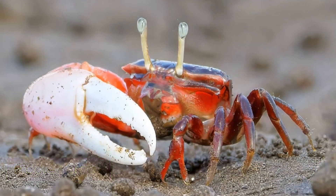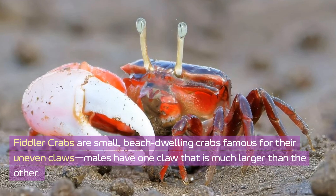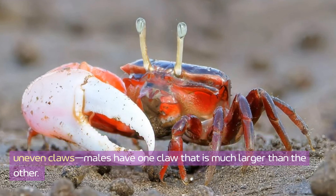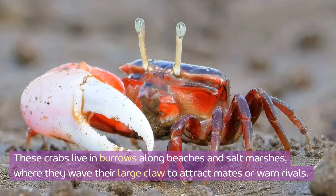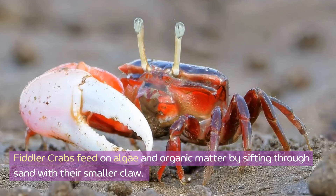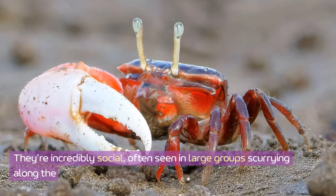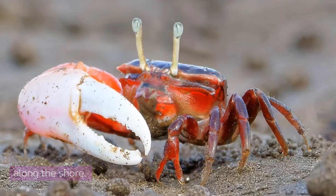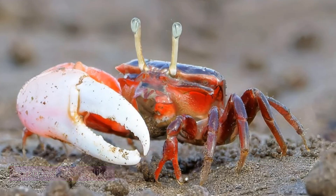Fiddler crab. Fiddler crabs are small, beach-dwelling crabs famous for their uneven claws — males have one claw that is much larger than the other. These crabs live in burrows along beaches and salt marshes, where they wave their large claw to attract mates or warn rivals. Fiddler crabs feed on algae and organic matter by sifting through sand with their smaller claw. They're incredibly social, often seen in large groups scurrying along the shore. Their unique claw-waving fascinates scientists and beachgoers alike.